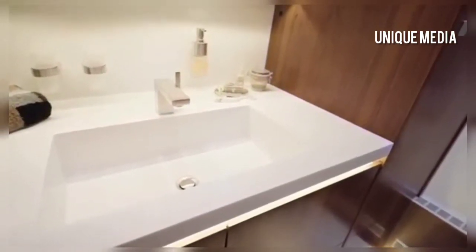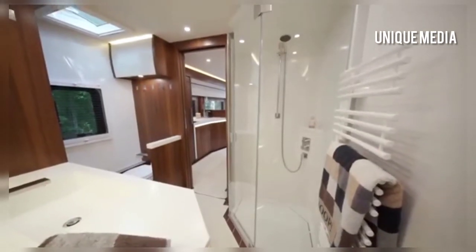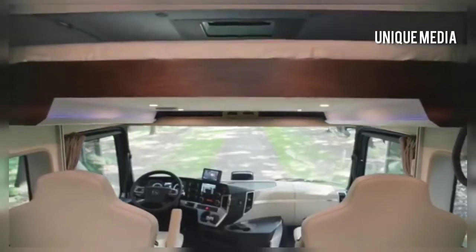Essentially, you have all you need to live in comfort and style, making the Signature experience one you need to have at least once in your lifetime.